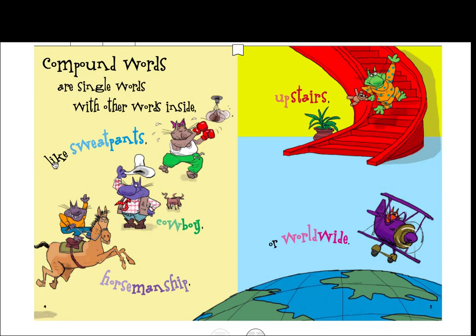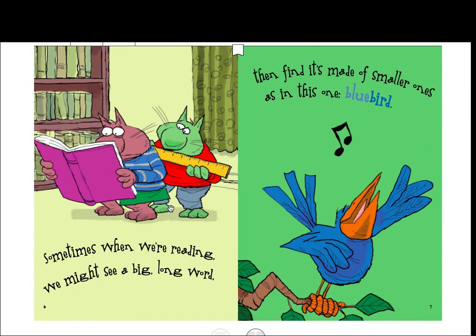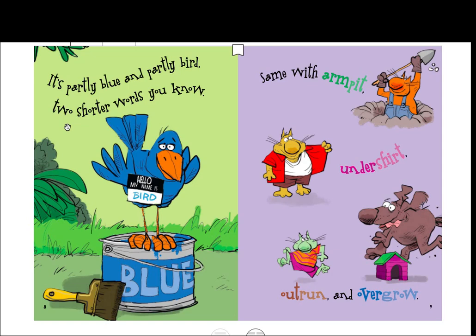Compound words are single words with other words inside, like 'sweatpants,' 'cowboy,' 'horsemanship' — this one actually has three words put together — 'upstairs,' or 'worldwide.' Sometimes when we're reading we might see a big long word, then find it's made of smaller ones, as in 'bluebird.' So sometimes if we see a long word we can cover up the end of it and maybe find a smaller word inside that we do know how to read. It's partly 'blue' and partly 'bird' — two shorter words you know.